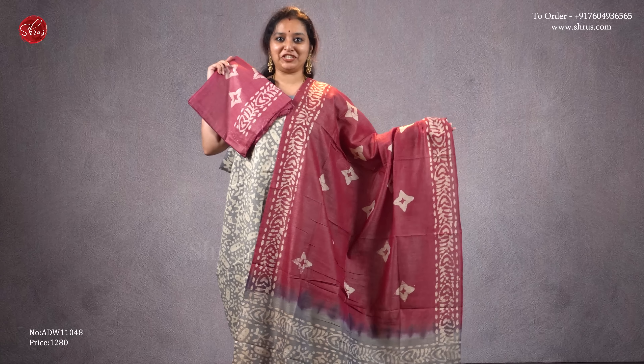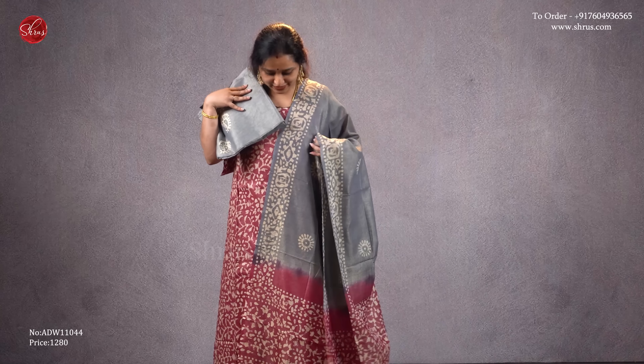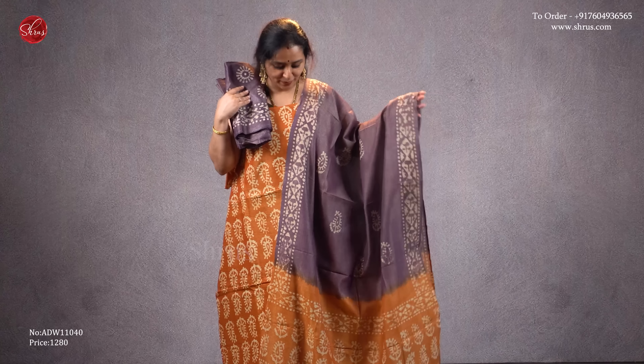A grey with a maroon combination — that's going to be the top, a beautiful combination of both for the dupatta, and a plain maroon color batik designed bottom. Priced at 1280. This is going to be the opposite color combination: grey and maroon for the dupatta, a maroon color batik printed top, and that's going to be the bottom. Priced at 1280.